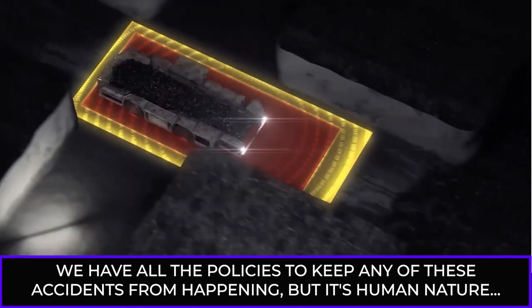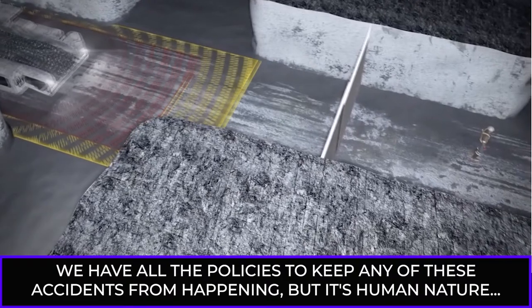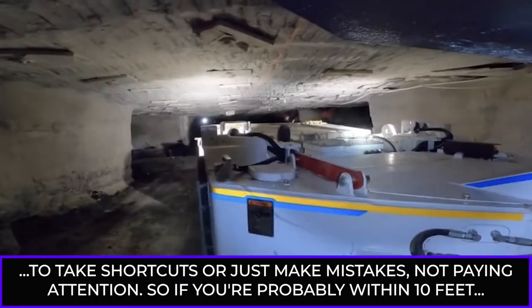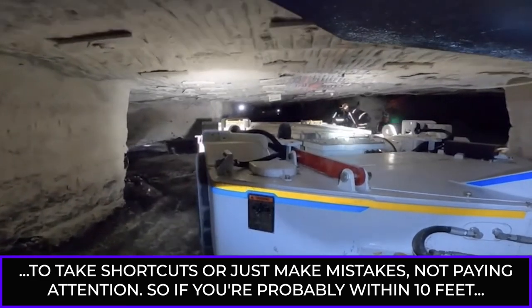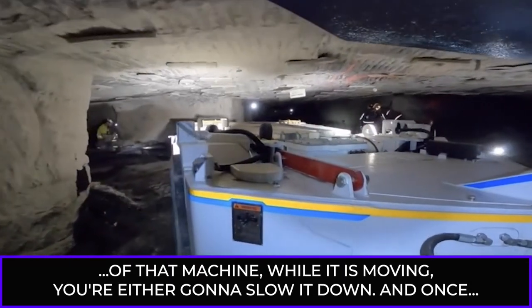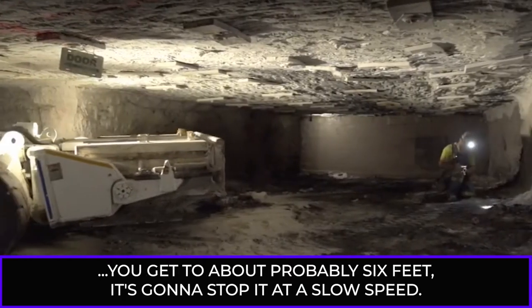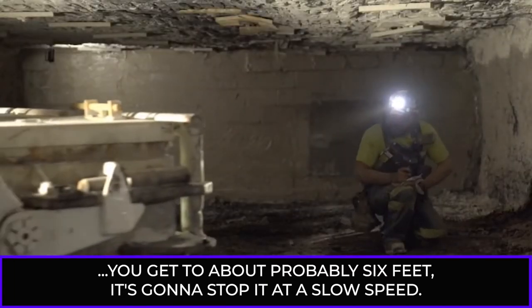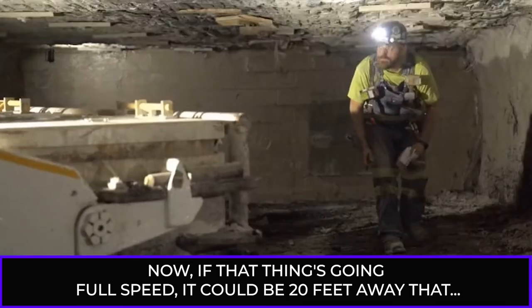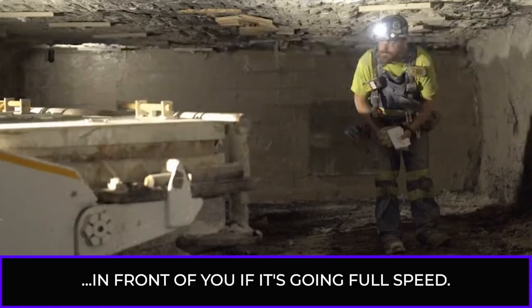We have all the policies to keep any of these accidents from happening. But it's human nature to take shortcuts or just make mistakes — not paying attention. So if you're within about 10 feet of that machine while it's moving, you're going to slow it down. Once you get to about six feet, it's going to stop it at slow speed. Now, if that thing's going full speed, it could be 20 feet away that it starts slowing the machine down, and it may stop 10 feet in front of you.